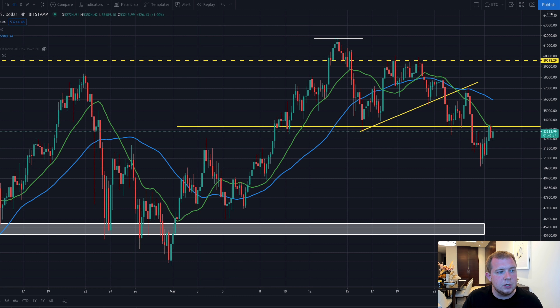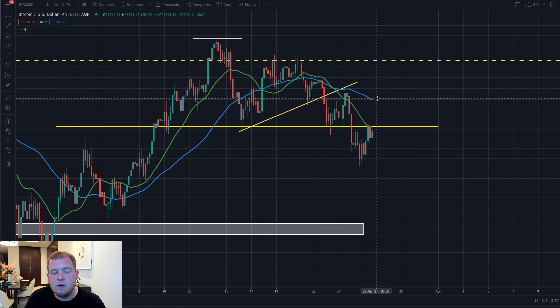On the four-hourly chart, we have the 50 period moving average. The 21 moving average right here is stopping us from getting above $53,600. Once we break that, we have the 50 MA right there. But the most important thing is over on the daily chart.